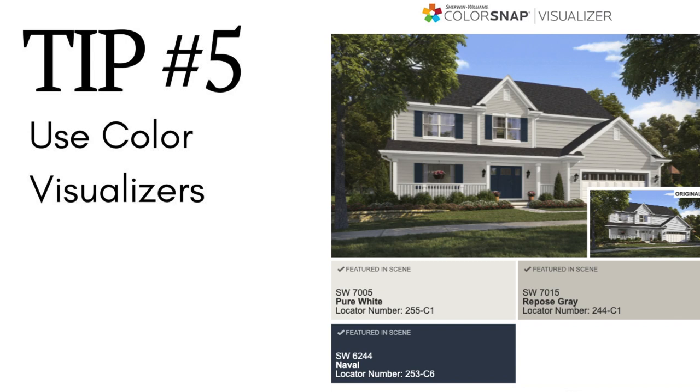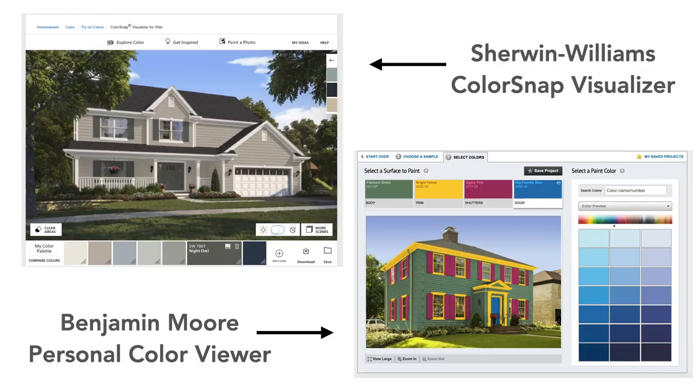Tip number five is to use color visualizers. Leading paint manufacturers like Benjamin Moore and Sherwin-Williams have fantastic, easy-to-use visualizer tools on their websites. These are great ways to test out your ideas and combinations of colors before you purchase any samples. Choose one of their exterior pictures, or upload your own for a more customized experience. These visualizer tools can help you rule out certain colors that you thought might work but don't, and help you narrow your focus on specific colors that will make your exterior look amazing.